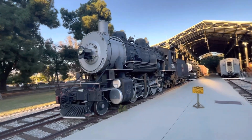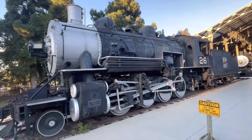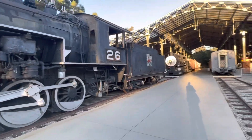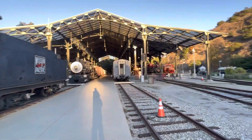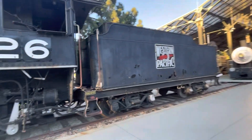This is Western Pacific No. 26, a 2-8-0 consolidation built in 1909 by Alco. Consolidations were commonly used for freight service. The locomotive pavilion was completed in 2003.